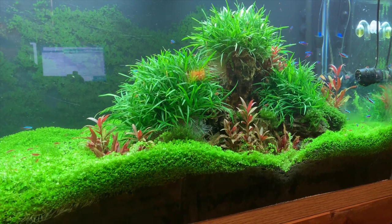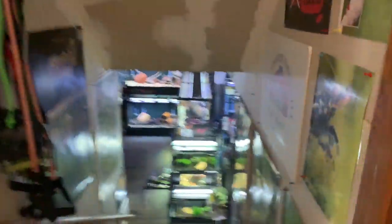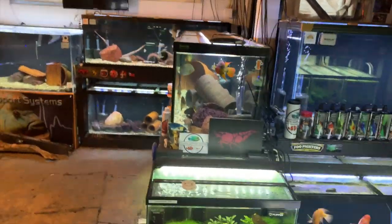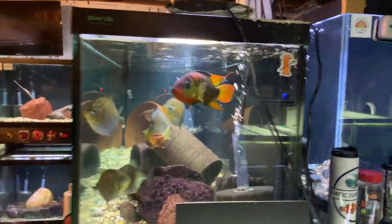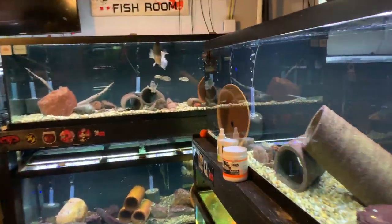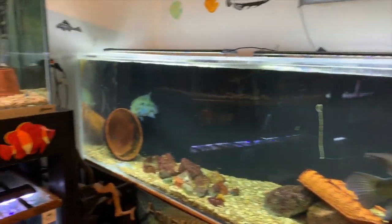We'll take you downstairs and show you the tanks down there. I wanted to kind of show you what I see every morning — hopefully they'll do it now — when I first open the door and turn on the light and all the fish kind of start to go nuts. So a lot of times when I first come down in the morning they all start to go crazy because they know that I'm the provider of food. I'm just going to give you a quick overview and then we'll go through each tank.